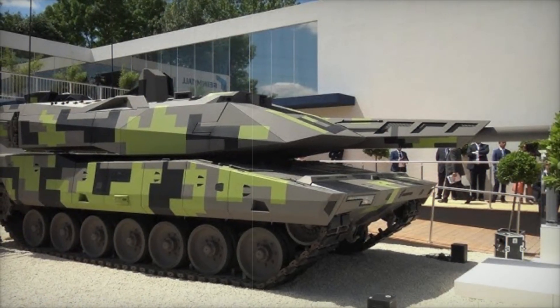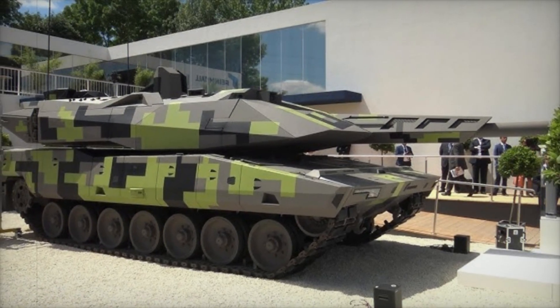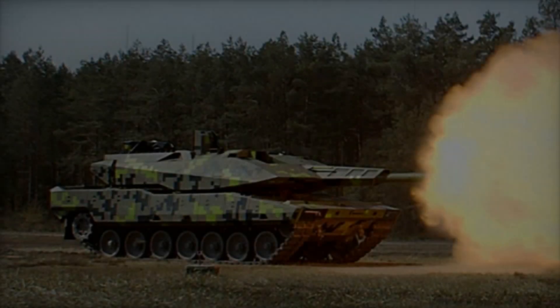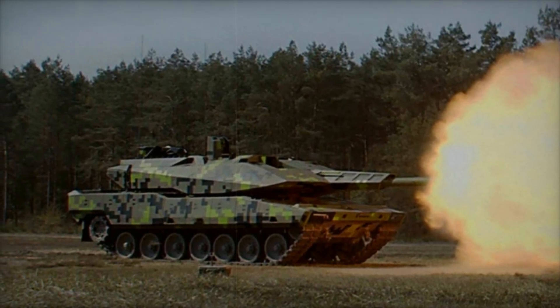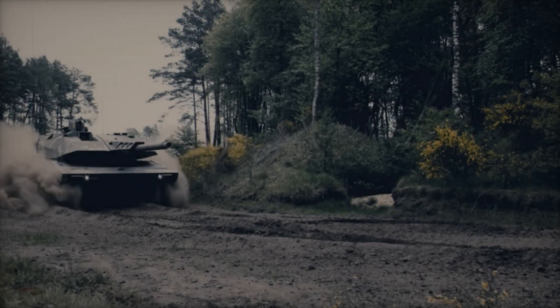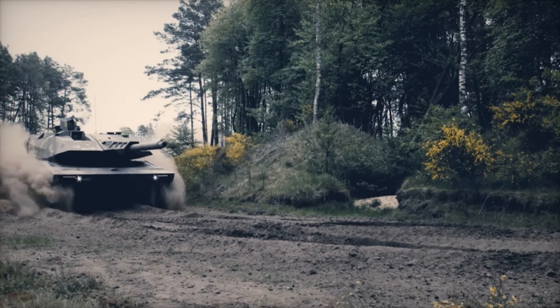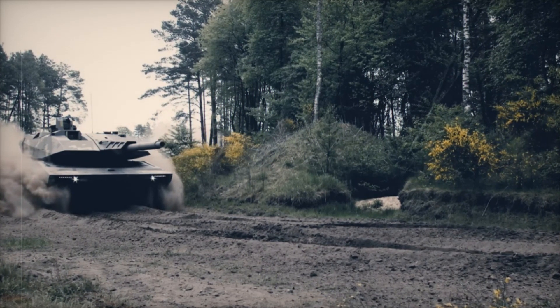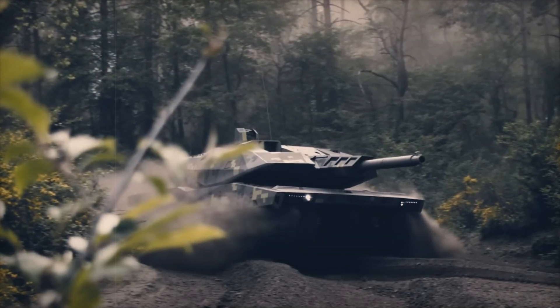The Panther is designed to be operated by just three people — a commander, a gunner, and a driver. This is thanks to its high level of automation, which reduces the workload and makes operations smoother. The inside of the tank is like a high-tech command center, with ergonomic seating and easy-to-use controls. There's even an optional fourth seat for a systems operator or specialist, adding more versatility.